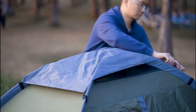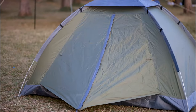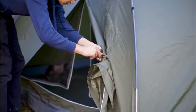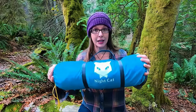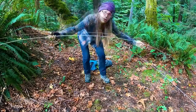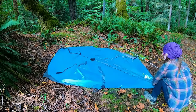The tent is made of 190T nylon and 210D waterproof PED fabric with a PU 3000 coating, ensuring that it is waterproof and durable. The waterproof tape on the seams adds an extra layer of protection against moisture. The tent weighs 4.4 pounds, which is lightweight and manageable for backpacking. Setting up the tent is easy and can be done quickly, even if you're a beginner.